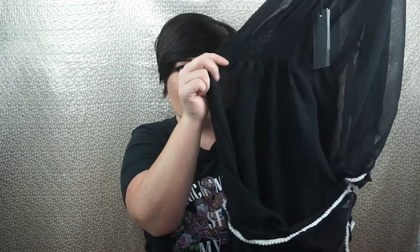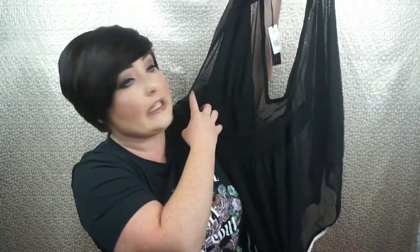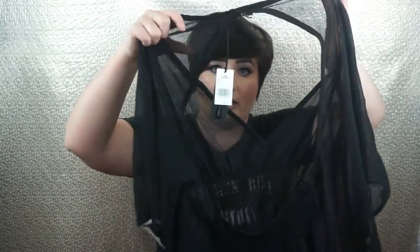It's got a stretchy material at the waist, and what I love is the back — it's completely open right down to the waist, starting right at the top. It's very open and gives a sexy element to a one-piece, which honestly, one-pieces these days are a little hotter than bikinis.